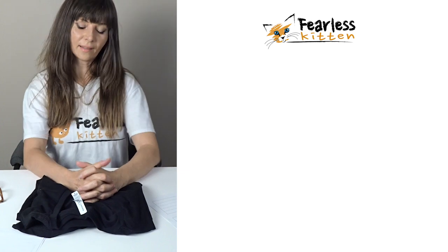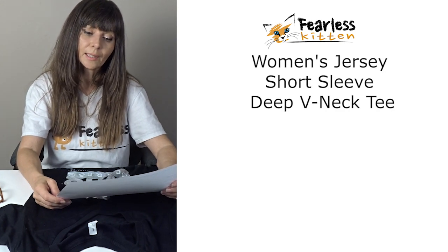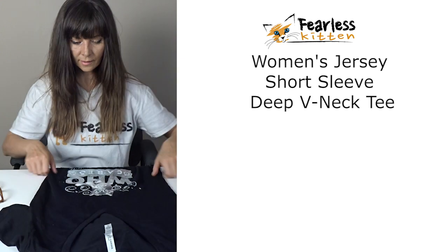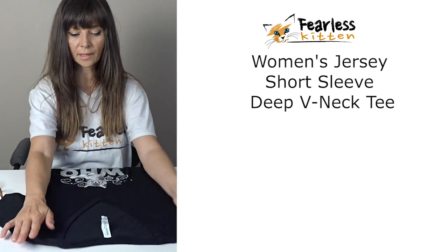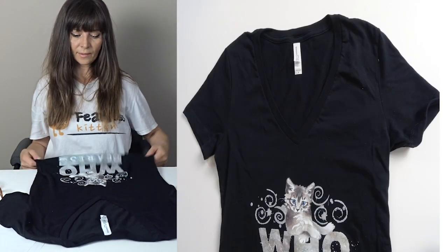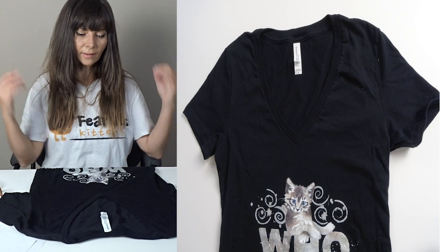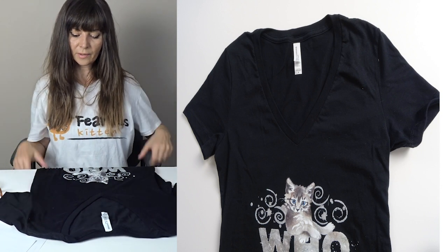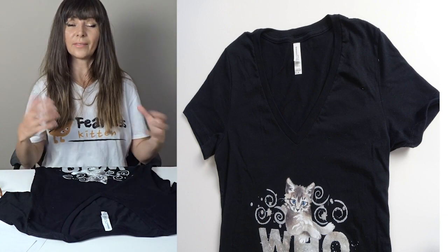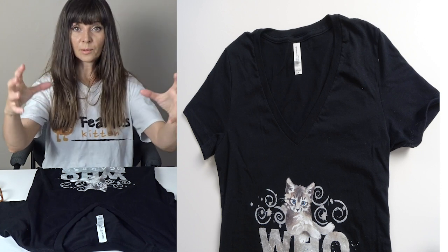Halina here again talking about the very exciting women's jersey short sleeve deep v-neck tee. As you can see, the collar is a deeper v-neck shape, which I absolutely love — it's not too deep, trust me. This one is a medium size, which I wear, and even though I really like a loose fit, I love this shirt because the fabric is so soft and non-abrasive that it doesn't bother me that it's clinging onto my body.